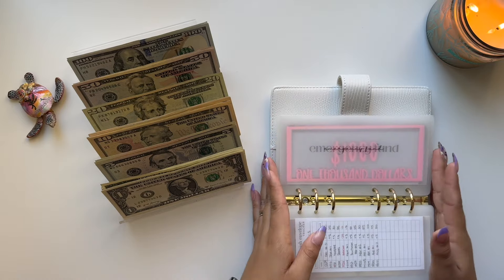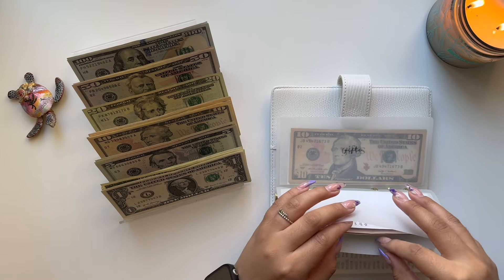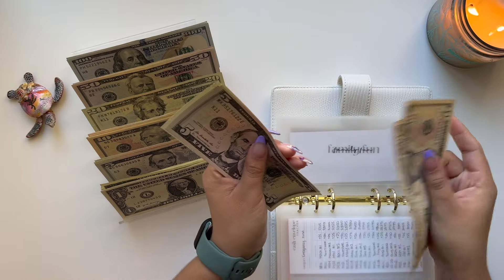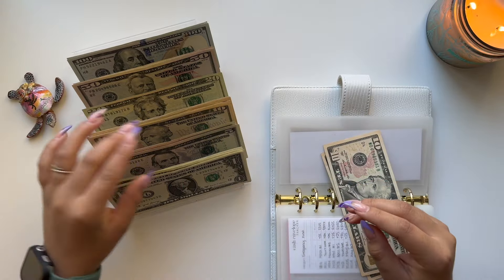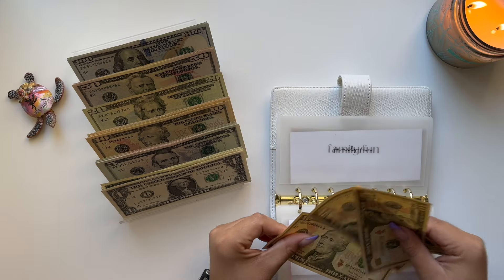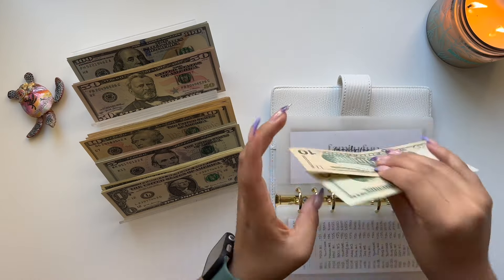Emergency fund has $3,000 in the bank. Family fund — let's see if we can do anything. I'm just going to leave these fives and take a $10, and actually we do have a $20, so here's $30.